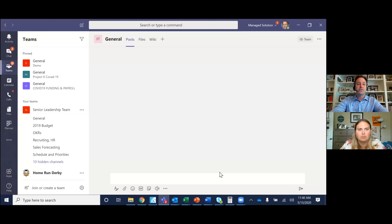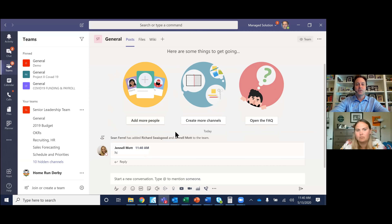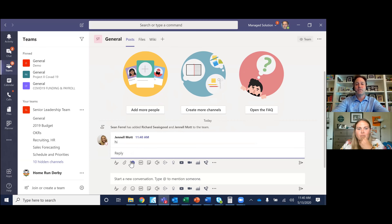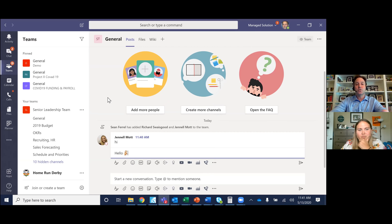The team gets created and I get a welcome message. To add people, I just start typing in their email address and it'll auto-populate, finding people in our organization. I can also add people from outside. They'll get a notification via email that they've been added. You can make them a member or an owner — an owner can actually manipulate what's happening in the team. Inside a team, there's a waterfall-type information feed where we have quick chats, emojis, videos, and all that good stuff.